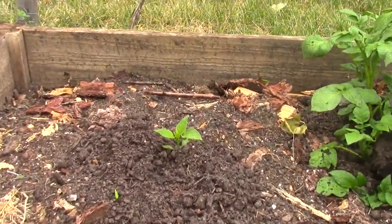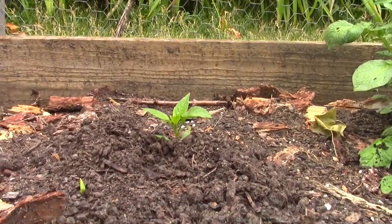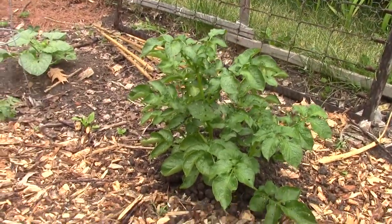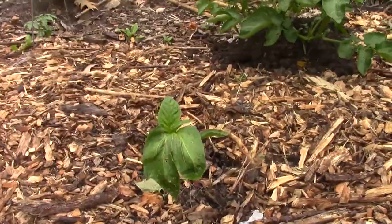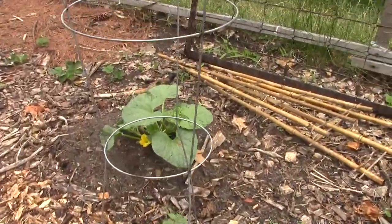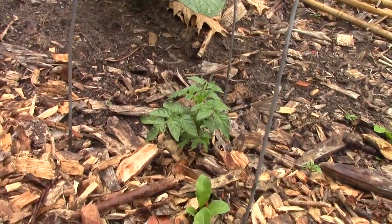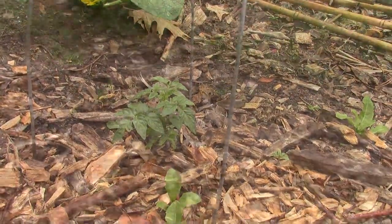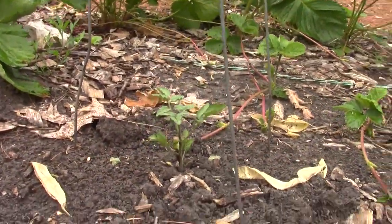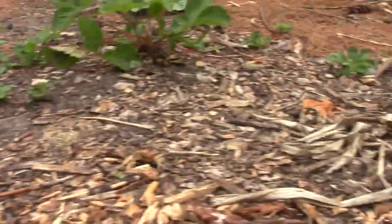There's another green pepper out there in no man's land — real young one. More potatoes, another red pepper. Here's another volunteer tomato plant. I had grape tomatoes and cherry tomatoes last year, so that's gonna be what these are — maybe a hybrid, I don't know, we'll see what happens.